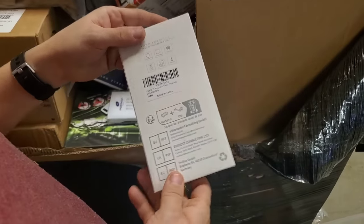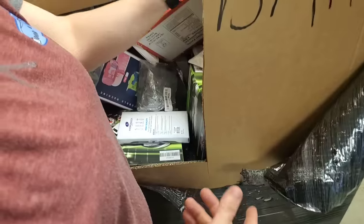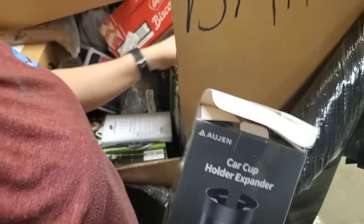This is a phone case. Flip it on the other side — might be able to show the picture. Oh, it just had a description, sorry. There's that cup holder.